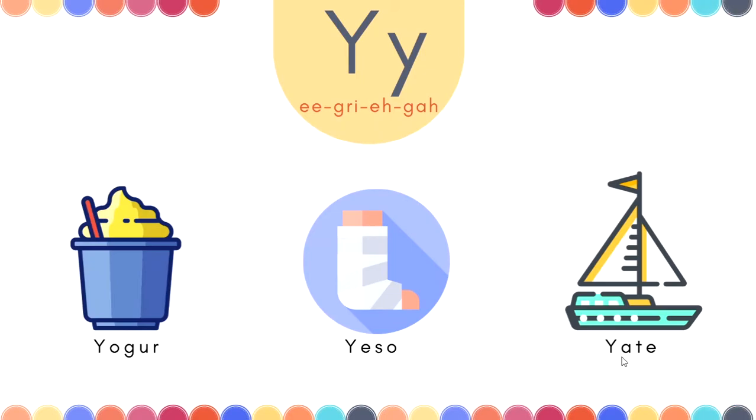And the last word is Yate. Yate. Excellent.